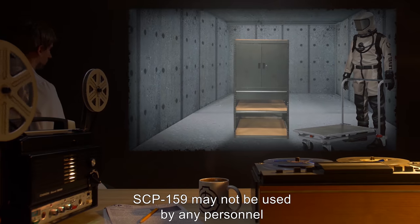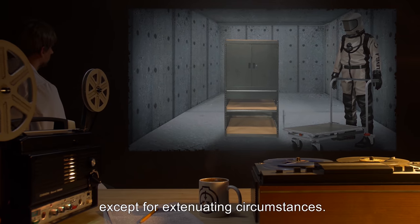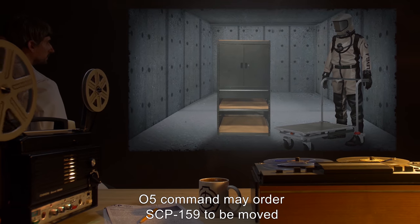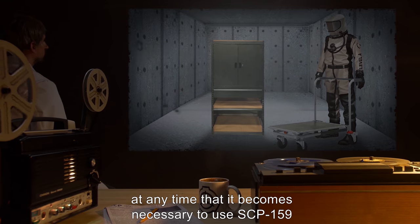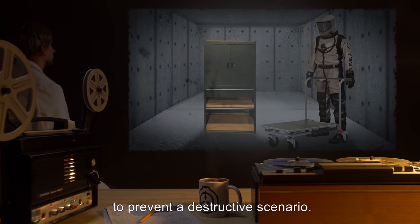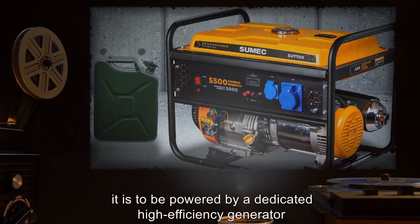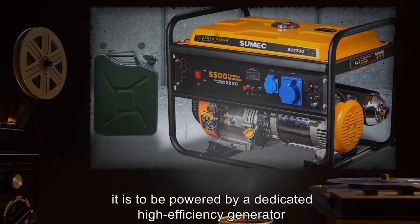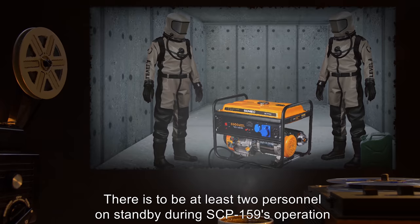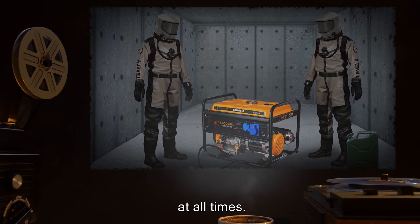SCP-159 may not be used by any personnel except for extenuating circumstances. O5 Command may order SCP-159 to be moved at any time that it becomes necessary to use SCP-159 to prevent a destructive scenario. In the event that SCP-159 is utilized in this way, it is to be powered by a dedicated high-efficiency generator, and a spare supply of fuel is to be kept on hand. There is to be at least two personnel on standby during SCP-159's operation at all times.